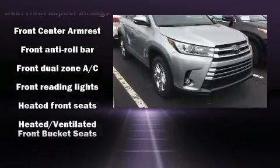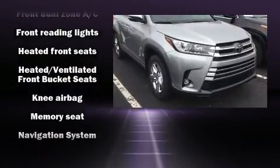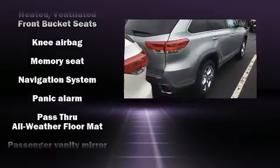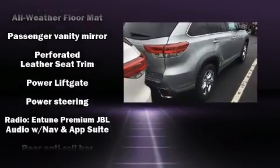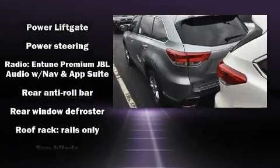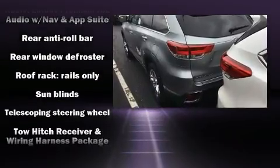Toyota also prioritized safety and security by including dual front impact airbags, head curtain airbags, and four-wheel disc brakes with ABS. Sophisticated all-wheel drive technology maintains a firm grip on the road.